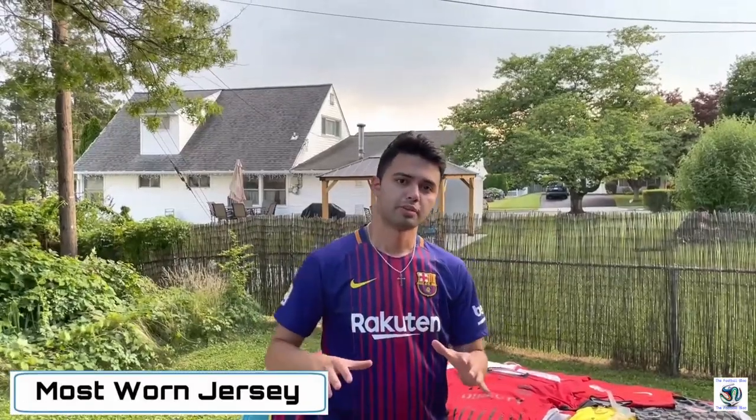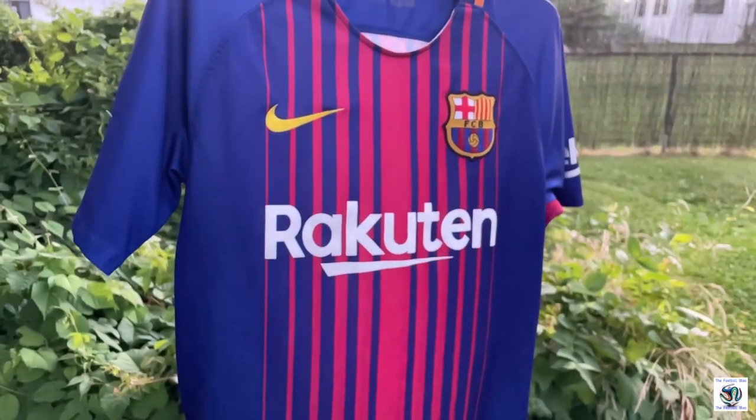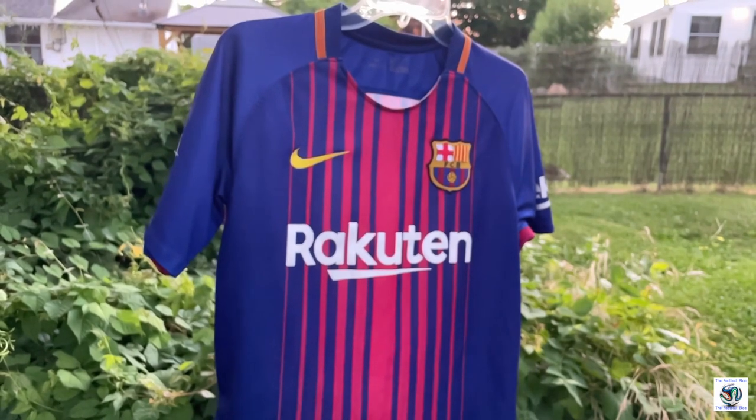This next jersey is the one I wear the most. It's the 2017-18 Barcelona home kit with nobody on the back — just a plain jersey. I like it a lot because it's kind of creative; it looks kind of like a Spider-Man design where it fades into the stripes in the middle. It's not my all-time favorite design, but it is pretty cool and fits me nicely. I also wear this a lot because there's no name on the back and it's a Barcelona shirt.